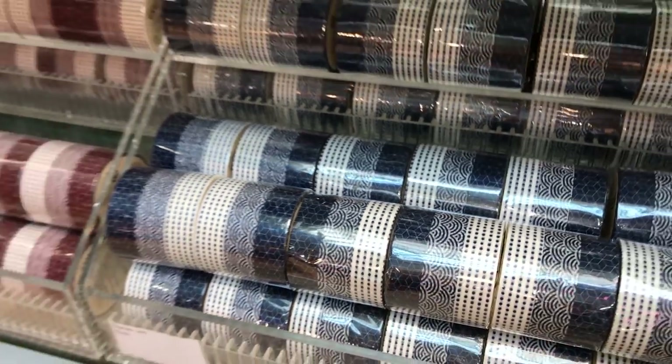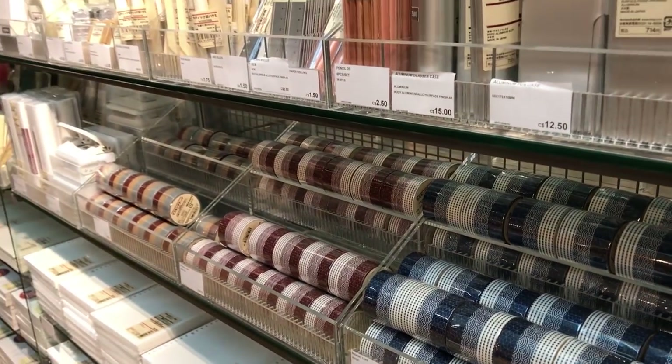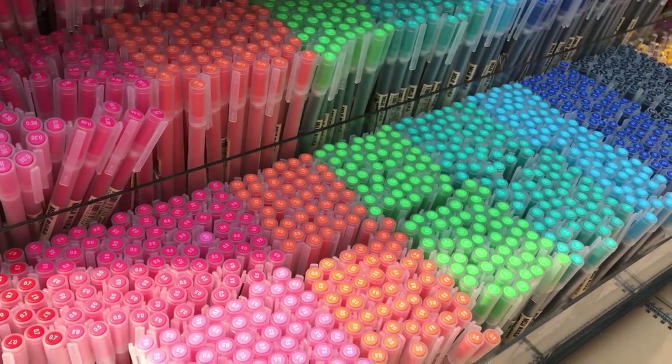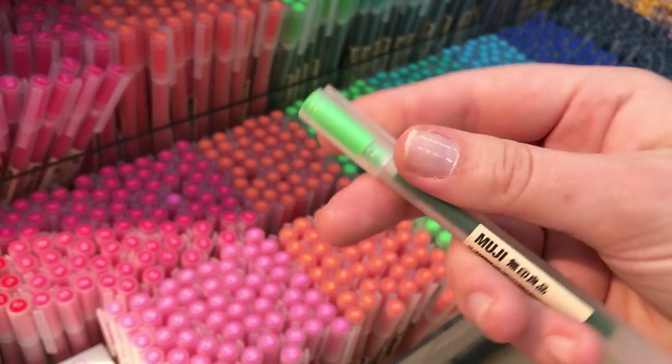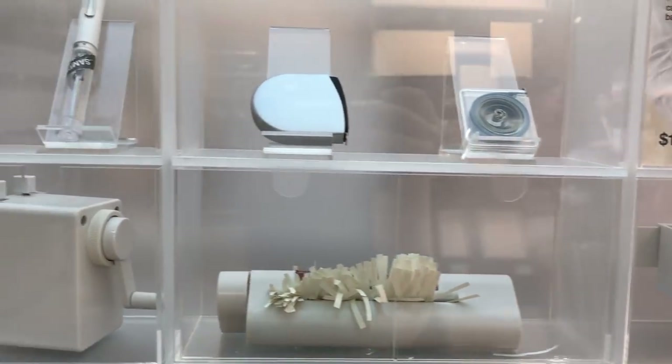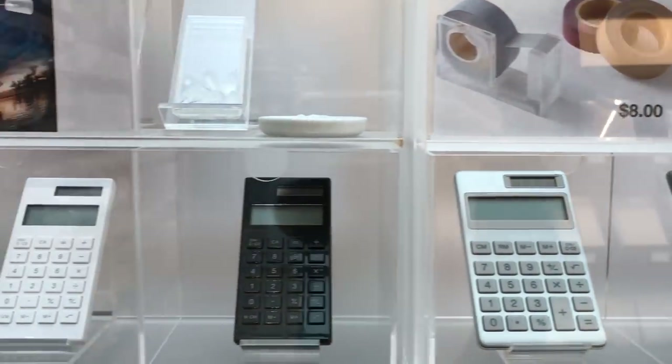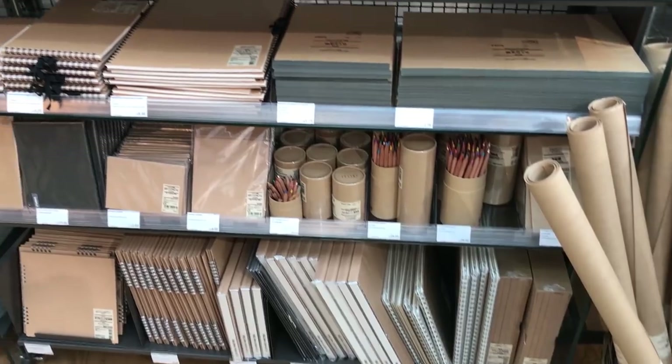I'm not super into stationery stuff, but there was a lot I could use as far as sketching goes, and I'm always trying to get myself to sketch more, especially with pens. I'm not really a fan of haul videos, but I thought it would be fun to show off some of the stuff I got. I also just love minimalistic design and Muji is all about that, especially those brown paper cardboardy things. I am dying to try this stuff out, so let's get into it.